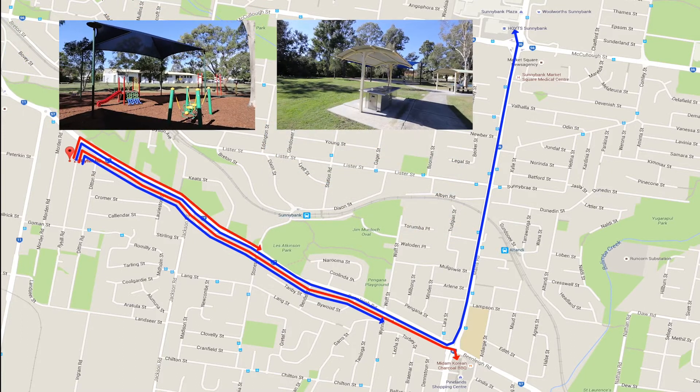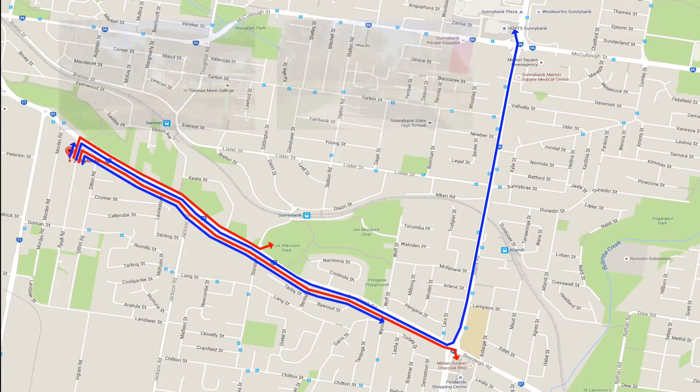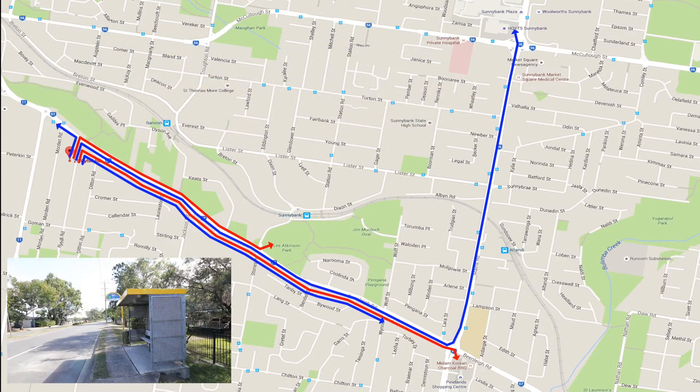You're within walking distance to Les Atkinson Park which has a playground, picnic area, basketball court and skate park. You're also a short walk to bus stops on Beanling Road which takes you to Garden City and to Griffith University Nathan Campus.